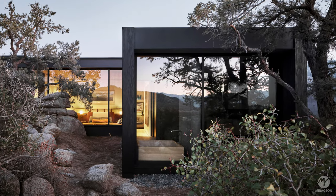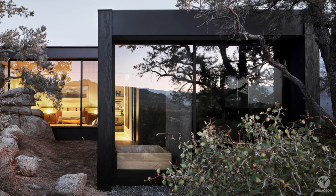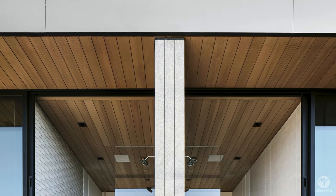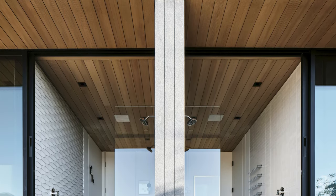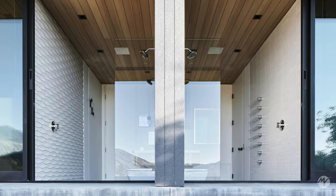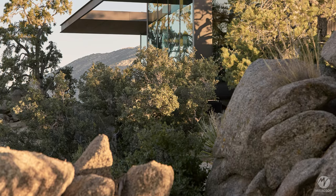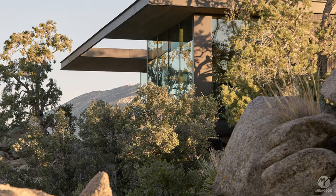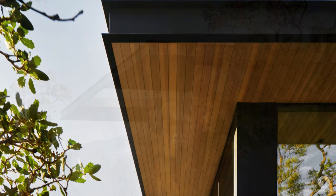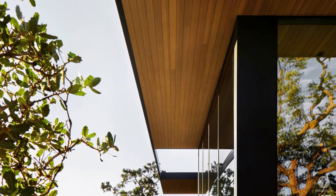Beneath the roof, seven wooden volumes house the main program of the house. Conceptually, these volumes started as a single rectangular mass that splits and slides through the landscape, maximizing the experience of the terrain and creating a central void that has become the entrance and dining area — the space where the public and private intersect.